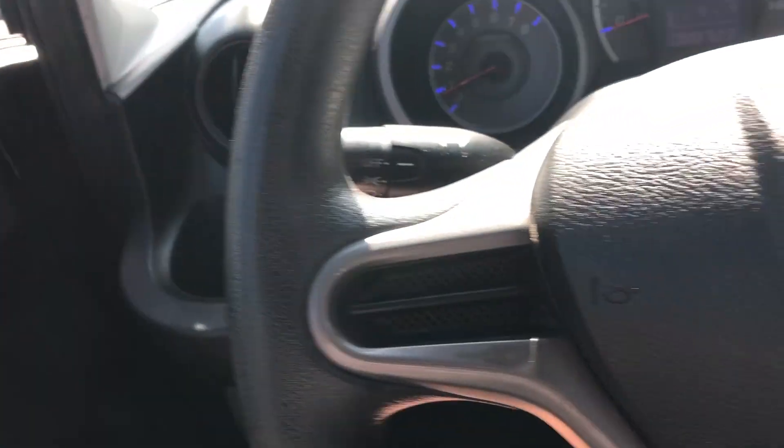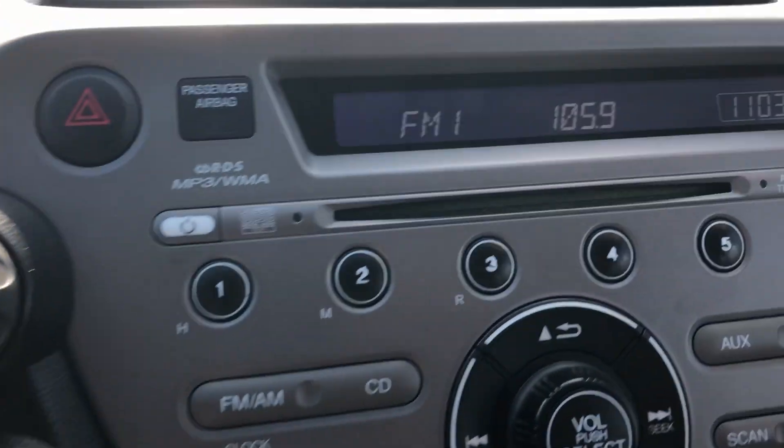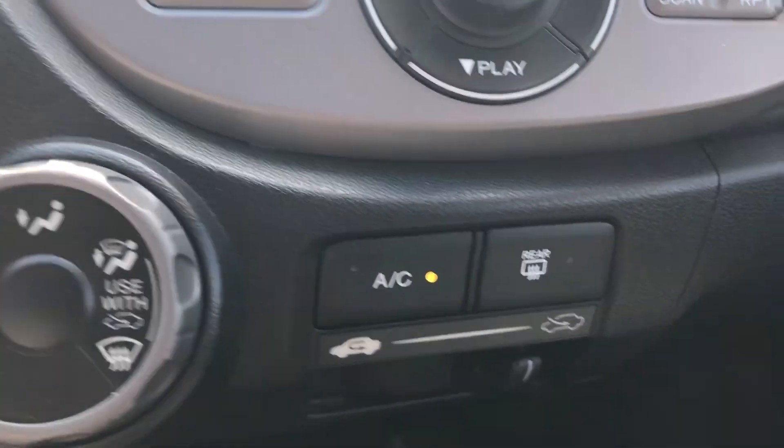Inside: power locks, power windows, power mirrors, and 88,000 miles on the odometer. CD audio, air conditioning — nice and cold. Everything you need is here.